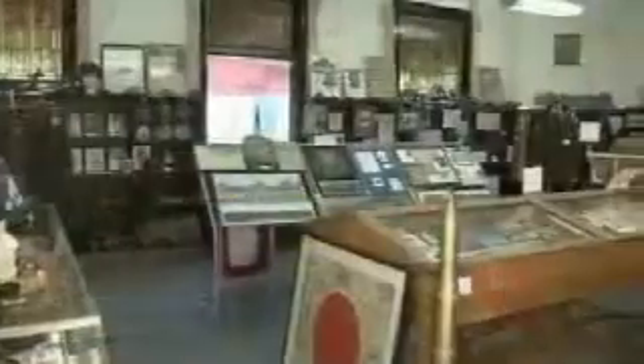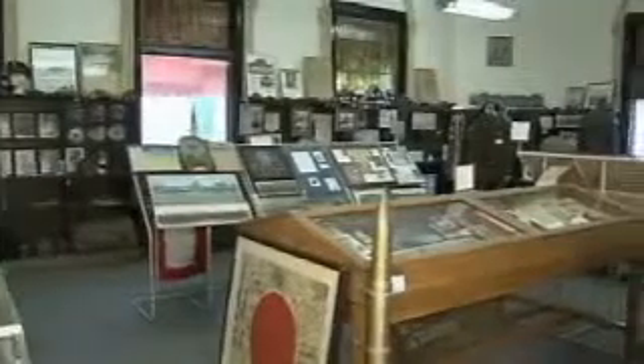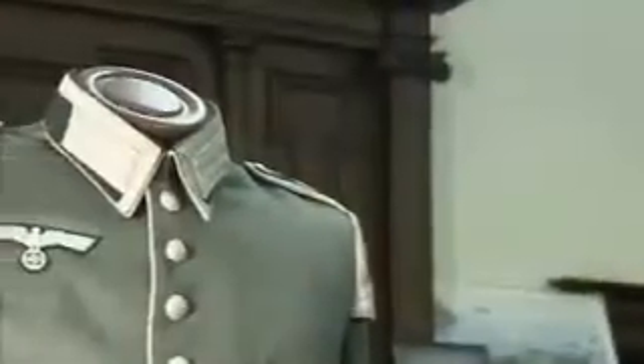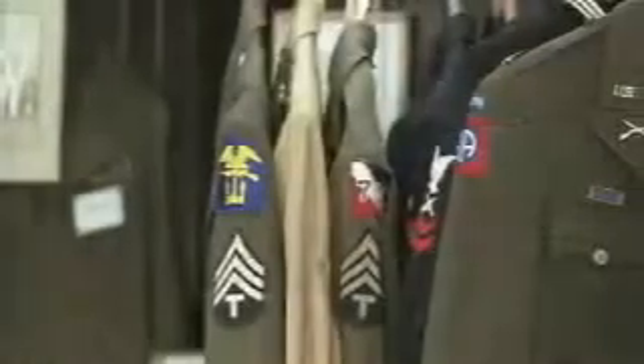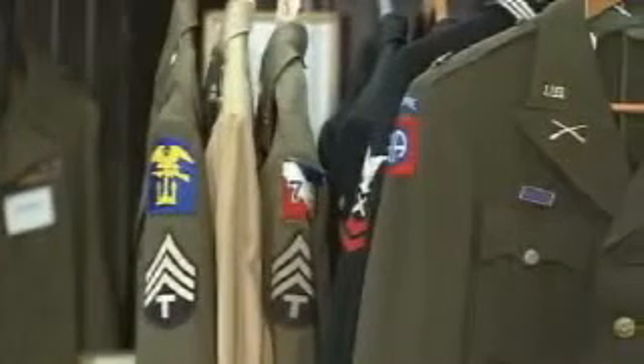Immediately after that is the Civil War, and in between is World War I memorabilia. We have a little bit of everything — history on all the wars. And then when we're finished with that, they can go over to the World War II room, where we have literally tons of memorabilia from World War II. A lot of history — uniforms of all branches of the service, and pictures and stories and history of local veterans.